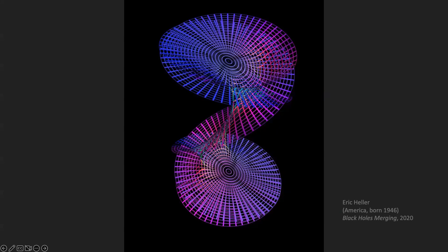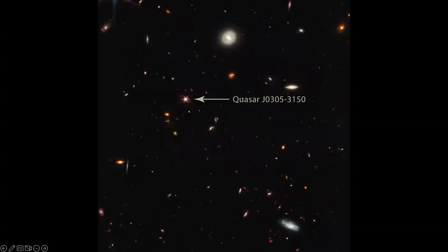Direct collapse black holes are probably formed like large whirlpools, similar to this quasar. This photographer has done a photograph of a black hole and managed to photograph a whirlpool of water around it.